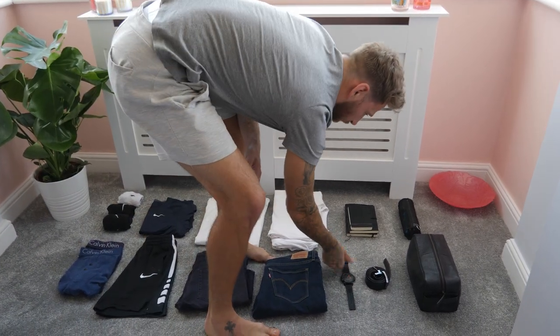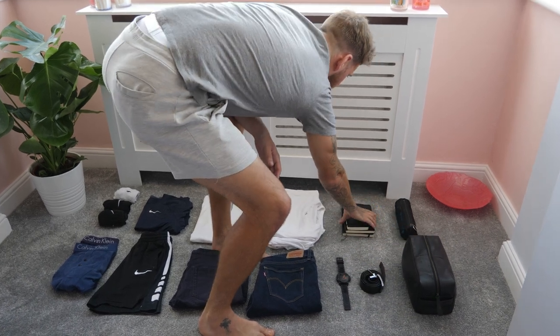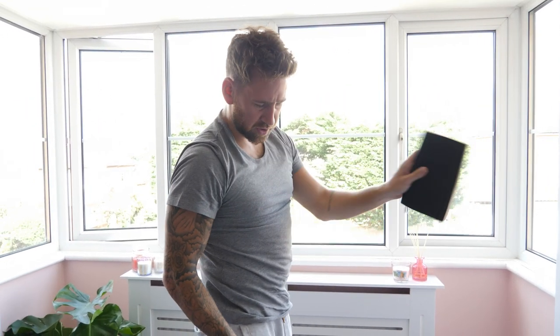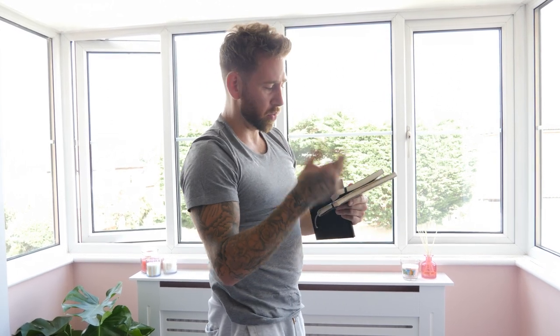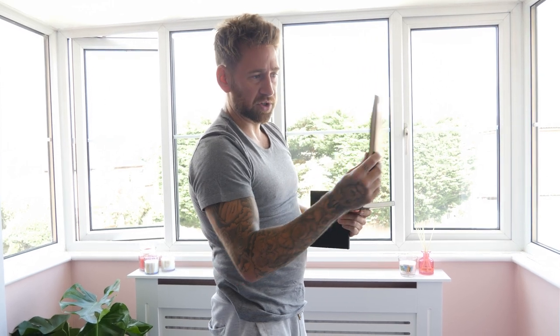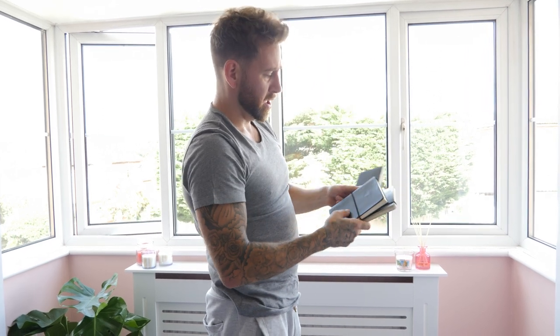I've got my watch, a belt, and my wash bag which I'll go through in a minute. Then I've got my three favorite things — my trusty bullet journal, which you guys know about, and then this slightly smaller notebook. Instead of taking up space in my bullet journal, I write notes of things I learn in this notebook.